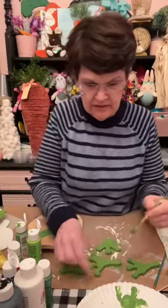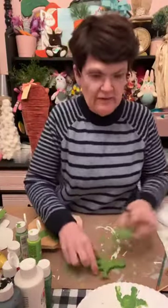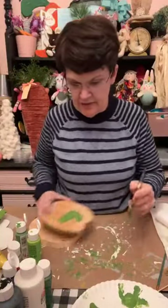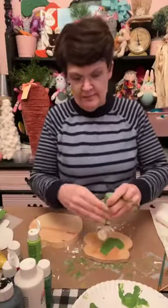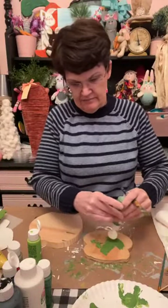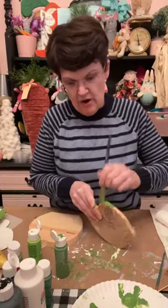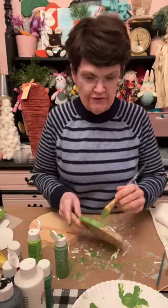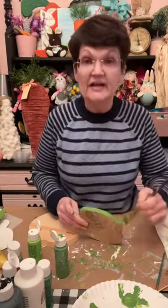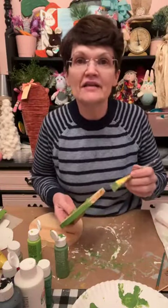I'm just going to paint on it. Those are our little feet and hands. So I'm going to put some more of this green Palm Leaf on here. You can do whatever color frog you want - if you want a different color you can do that. You can even paint him pink or something like that.